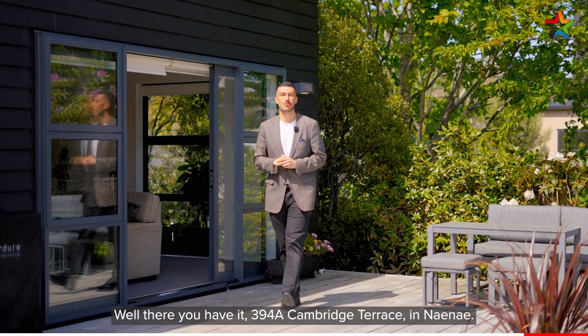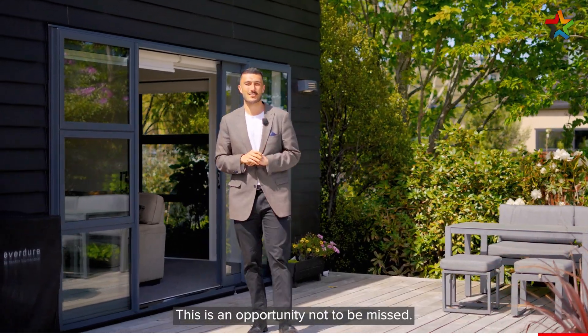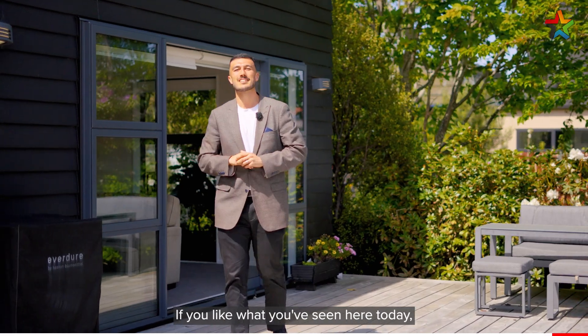Well, there you have it — 394A Cambridge Terrace in Naenae. This is an opportunity not to be missed. If you like what you've seen here today, give myself or Luke Johnson a call. I've been Caleb from Professionals, and we'll see you soon.